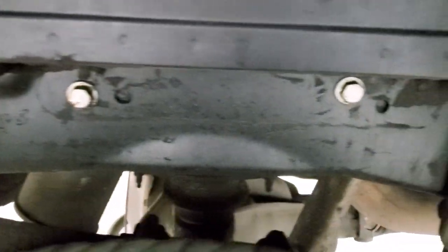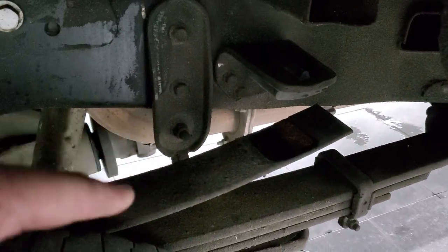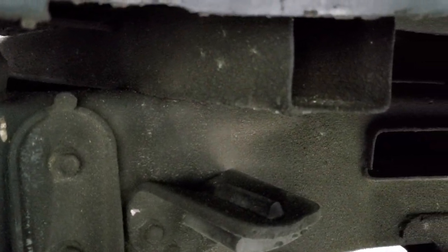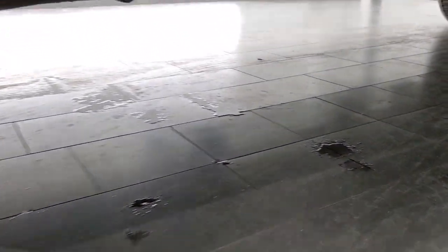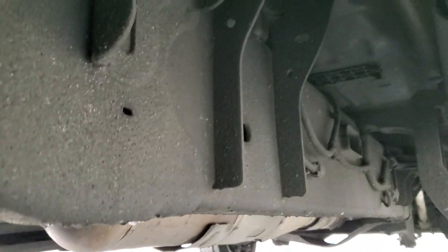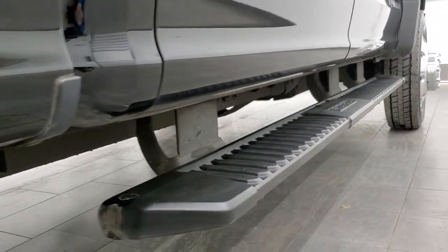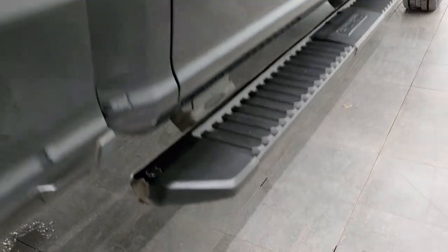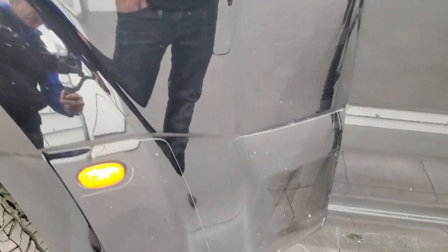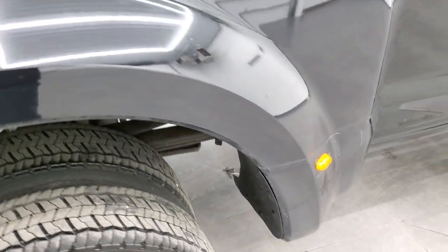The frame and underbody has been undercoated and it does have the camper package with the anti-sway bar. All the box rails look really good. It has all the remaining factory exhaust, so it hasn't been altered in any way. The lower rockers and cab corners all look really good as well. It has painted step bars. The dually tub is in pretty nice shape and it does have the 3M plastic guard on there to protect it from rock chips.